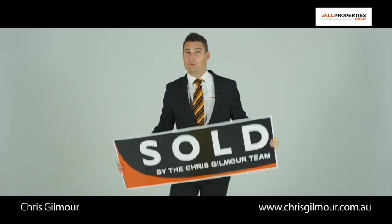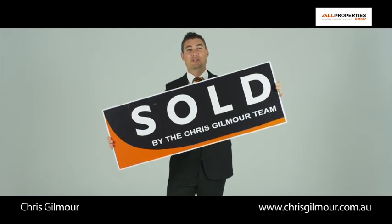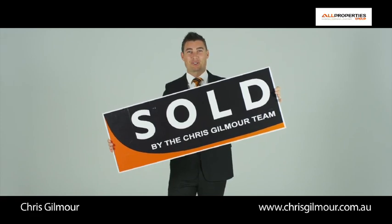Thinking of selling your home? 91% of my clients see one of these. If you want to be sold as well, call the Chris Gilmore team from All Properties Group, Australia's fastest agent.